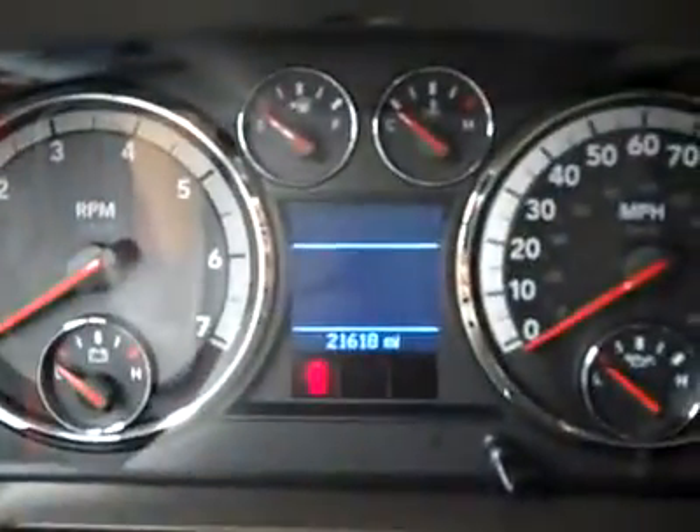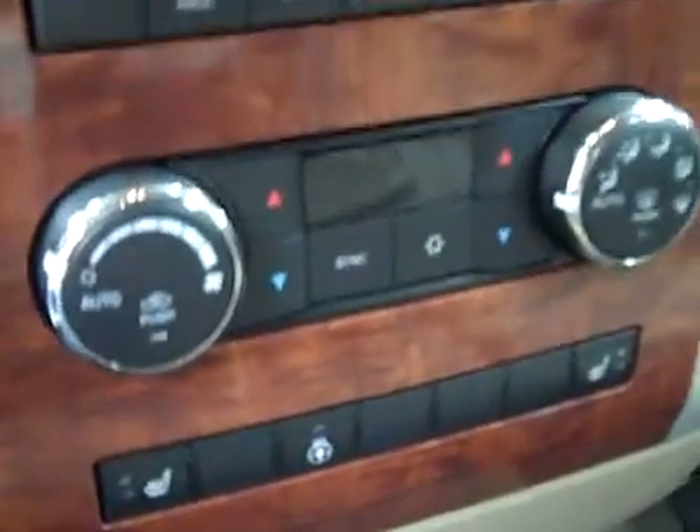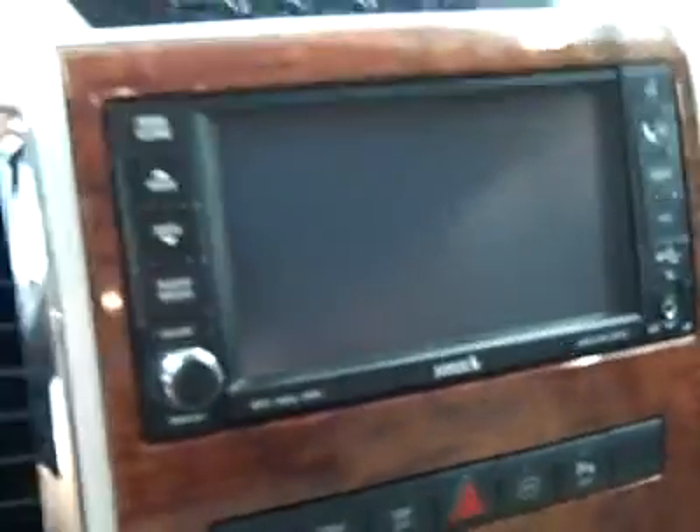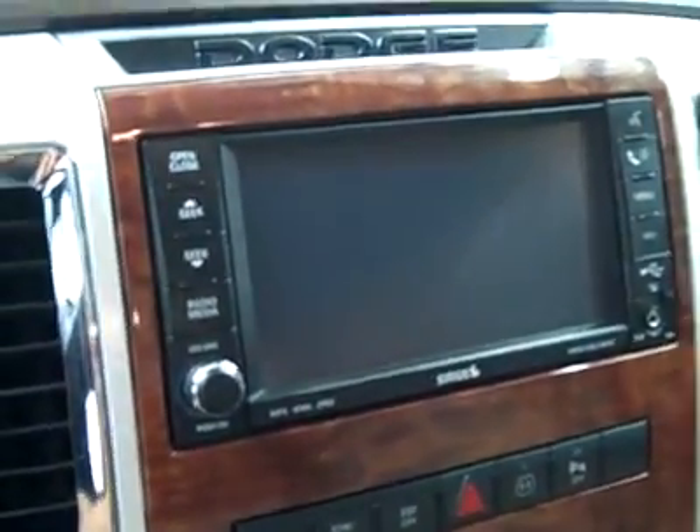Multi-function steering wheel with cruise controls. You can see there are 21,000 miles. Dual heated seats, heated steering wheel, dual climate controls, CD player, radio and navigation. Also an audio input for an MP3 player. Fires right up — I'll come back to the nav after it loads. Home link up above, power sliding rear window.